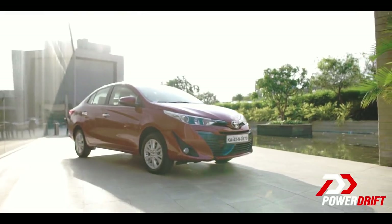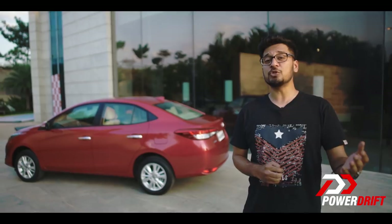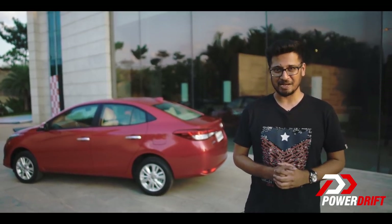Thank you for watching this channel — it's called PowerDrift, a rebellious revolutionary channel for cars and bikes in India.